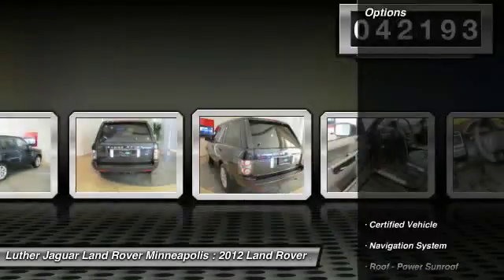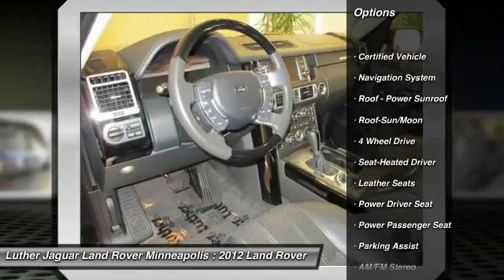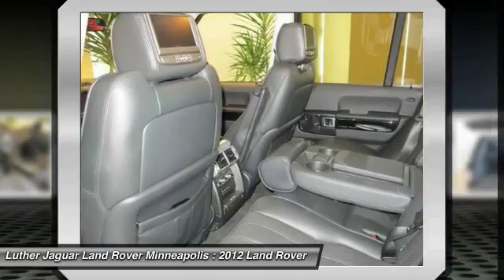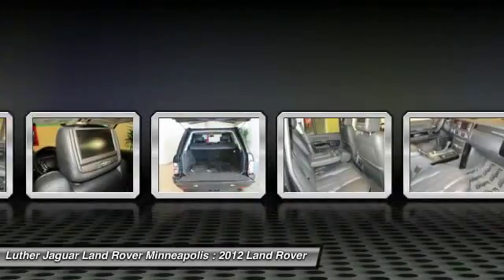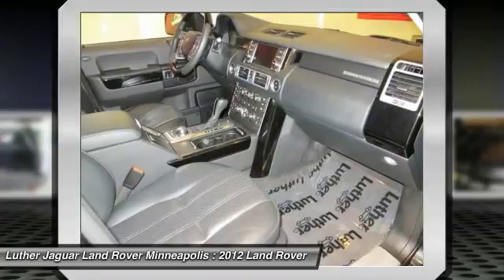Here are some of this vehicle's great options: navigation system, anti-lock braking system, four-wheel drive, traction control, power passenger seat, CD changer, front air conditioning, Bluetooth wireless data link for hands-free phone, power steering, home link, garage door opener.